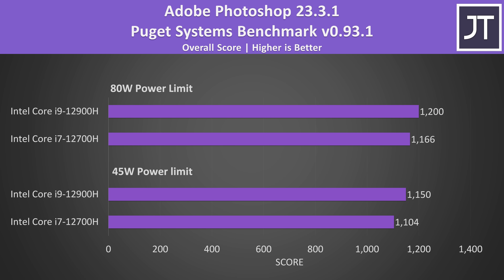So the difference between the i7 and i9 is pretty much only seen in single core. Adobe Photoshop is a test that I've found to depend on single core performance. We're seeing a 4% higher score from the i9 with both power limited to 45 watts, and then a 3% lead on the i9 at the higher 80 watt limit. Not exactly amazing stuff, but the i9 was better.